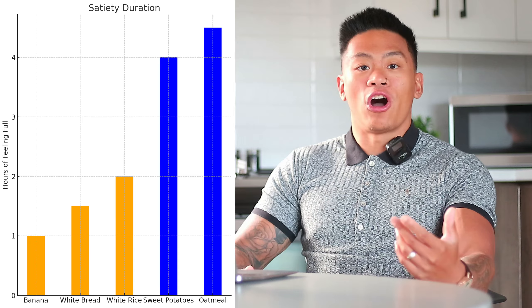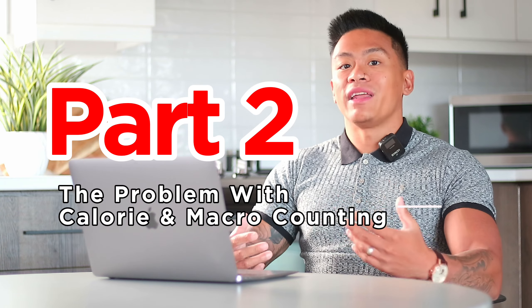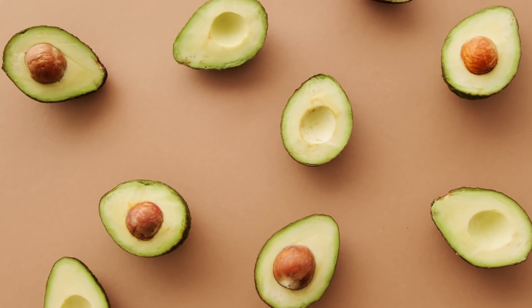Some foods keep you feeling full longer, and others will have you raiding the fridge right after your meal. Part 2: The Problem with Calorie and Macro Counting. Many of us focus only on calories and macronutrients — protein, carbohydrates, and fats. While these are critical, they don't tell the full story. Just meeting calorie and macronutrient ratios often overlooks the fullness factor.